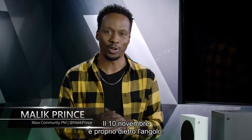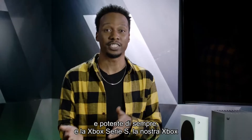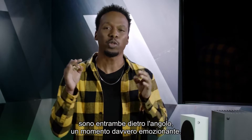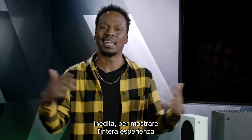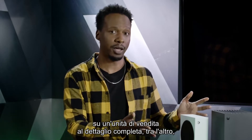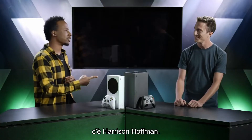What is going on everybody, my name is Malik Prince and November 10th is right around the corner — the launch of the Xbox Series X, our fastest most powerful console ever, and the Xbox Series S, our smallest Xbox ever packed with next-gen performance. Today we're going to walk you through a full demo from top to bottom, unedited, on a full retail unit just like the one you get on launch. With me from the Xbox engineering team is Harrison Hoffman.